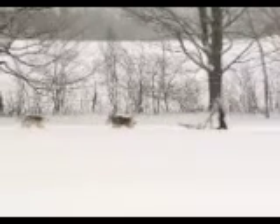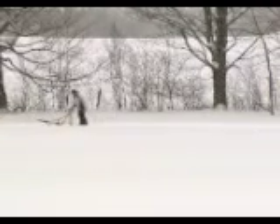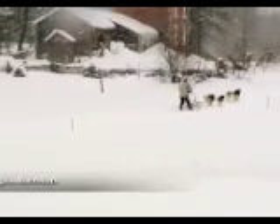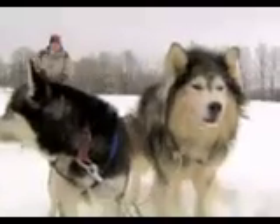Huskies are insulated to stay nice and warm. They have a double-layered coat. Their long coats act like the shell of a jacket, protecting against snow and ice, while the inner coat is like a fleece, insulating the dog against the cold. They can even overheat in the middle of winter, and will often start snacking on snow to cool down.